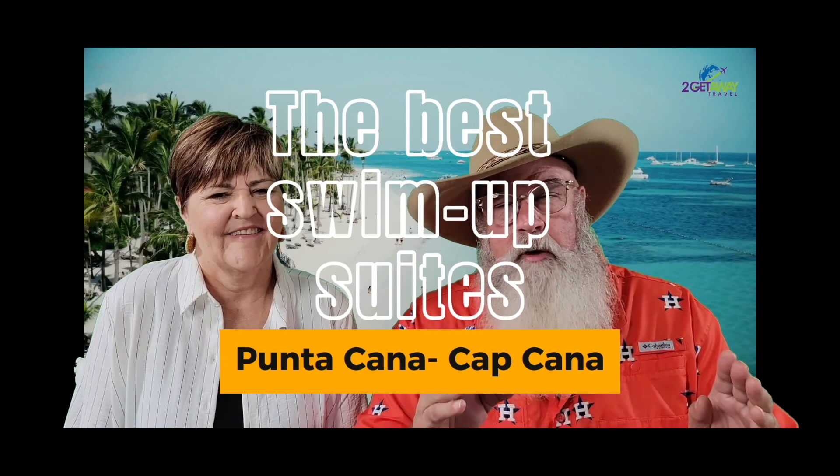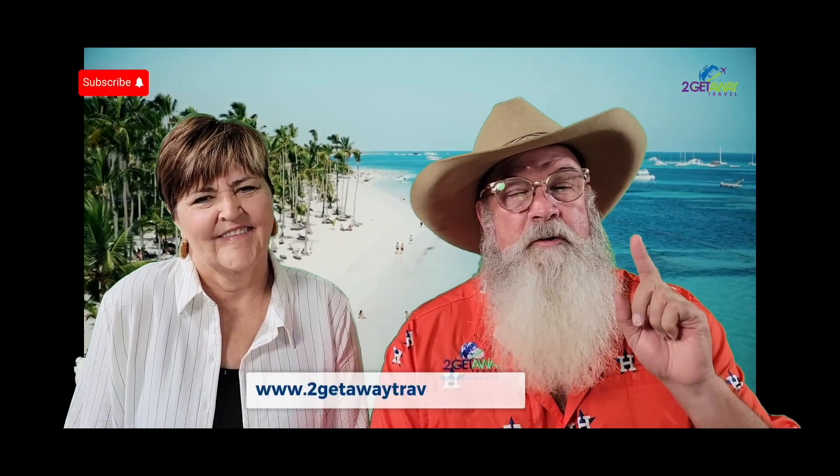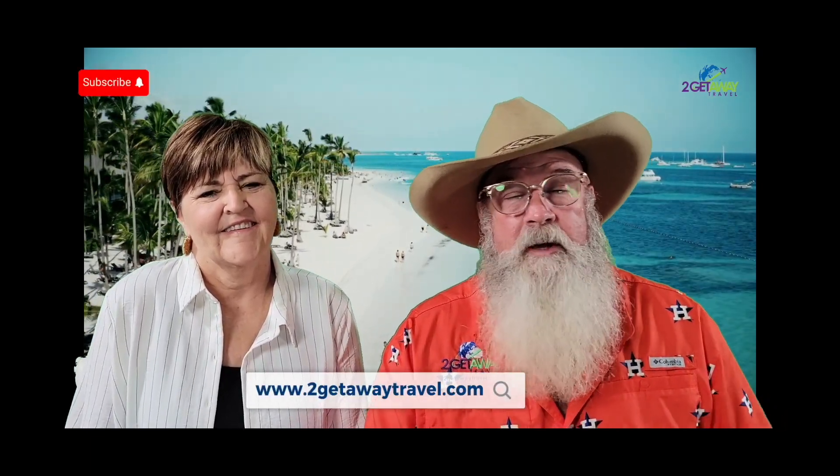Hi, I'm Randy, this is Lisa, and we're your memory architects from The Getaway Travel. We've been traveling the Caribbean for more than 30 years, and we'd love to show you what we've learned. So let's dive right in.